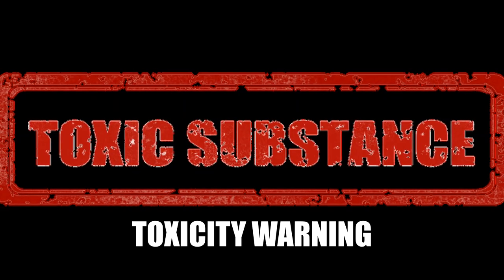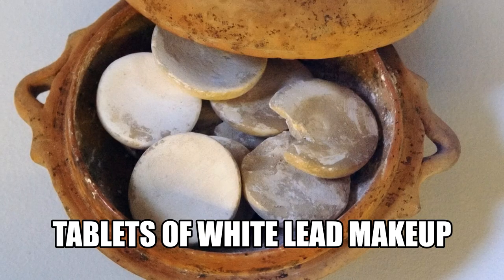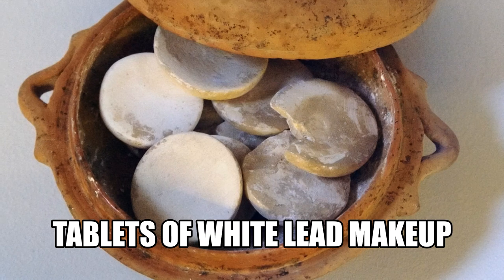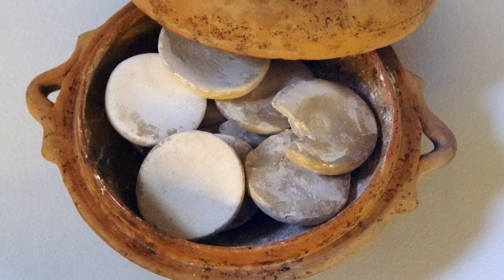However, the makeup she constantly used contained various noxious or toxic substances. Therefore, centuries later, many observers have been asking one vital question: did these cosmetics actually cause the death of Elizabeth I?